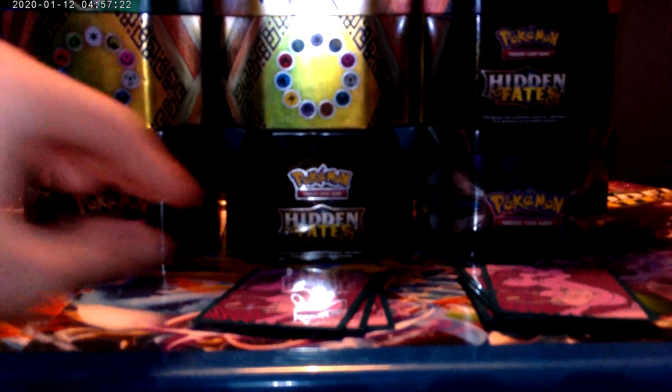Number 6 goes to Reshiram and Charizard. Believe it or not, we pulled this off camera — I think I screamed my head off when I pulled it. The price has been up and down due to people collecting them. We love this card, that's why we decided to put it in our best cards list.